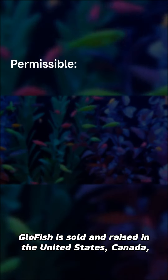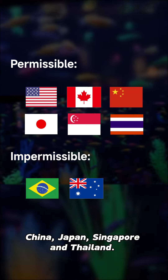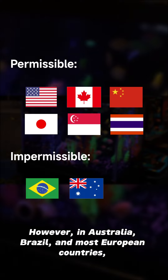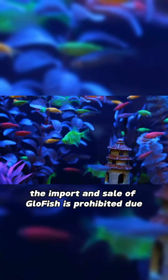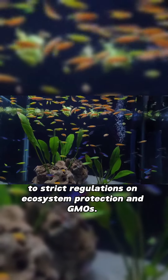Which countries allow the breeding of GloFish? GloFish is sold and raised in the United States, Canada, China, Japan, Singapore, and Thailand. However, in Australia, Brazil, and most European countries, the import and sale of GloFish is prohibited due to strict regulations on ecosystem protection and GMOs.